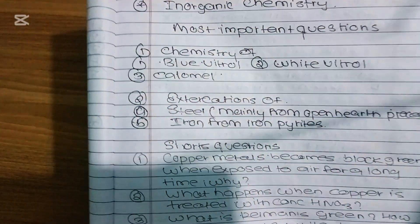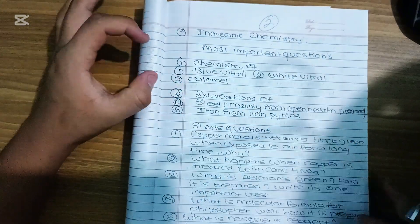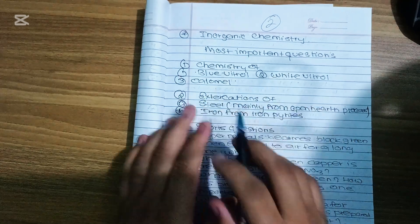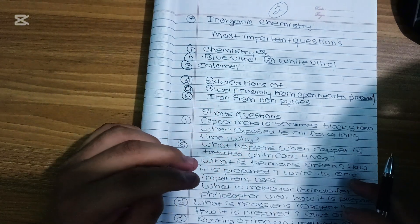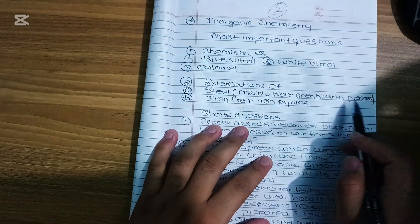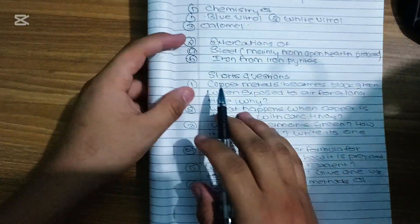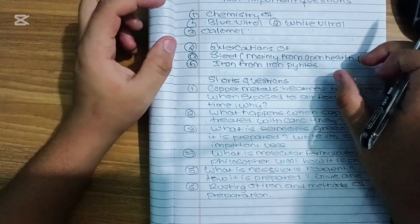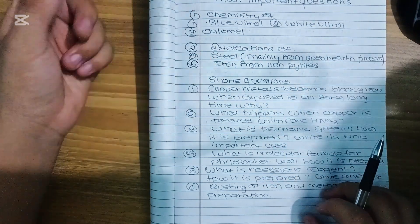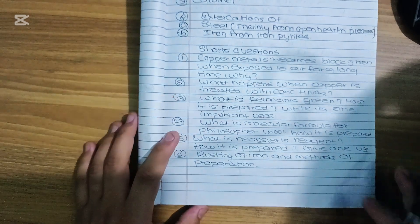First of all, I have done inorganic chemistry. I have done a lot of questions — chemistry of blue vitriol, white vitriol, and calomel. This is the extraction of steel, and I have done the open hearth process. I have done this extraction, and there are 5 extracts, so I have all the research covered.